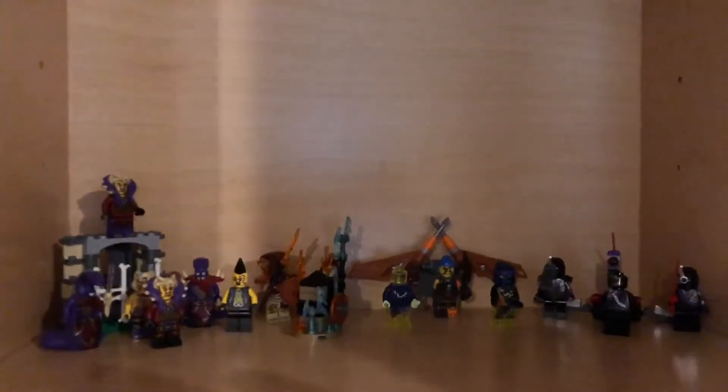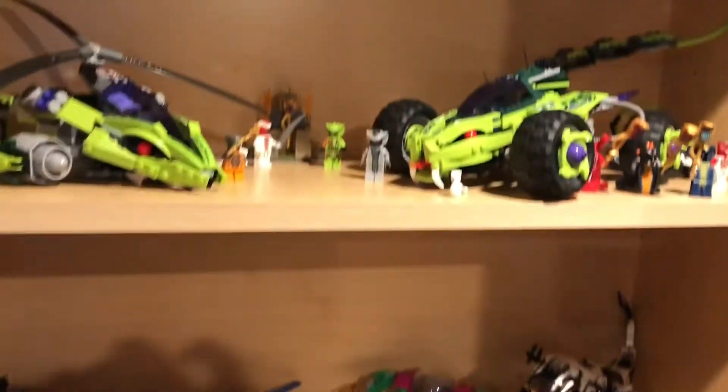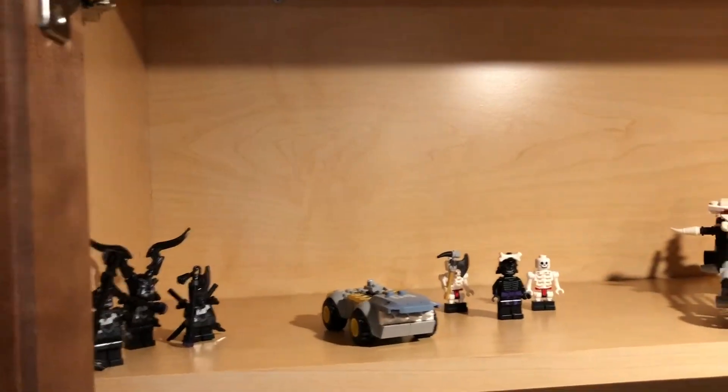These cabinets have some Chima characters from seasons I don't like, and then a Ninjago bad guy section - not much to put there at the moment. Then we have the Spider-Man section with lots of stuff there, the snake section from Ninjago, and then the skeleton slash Garmadon section from Ninjago. Some of these are bare because they're works in progress.